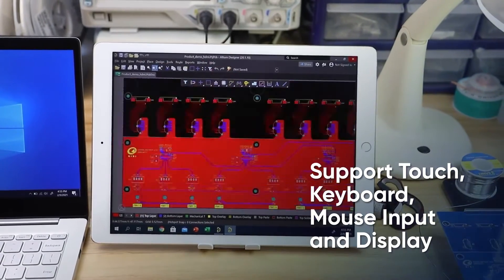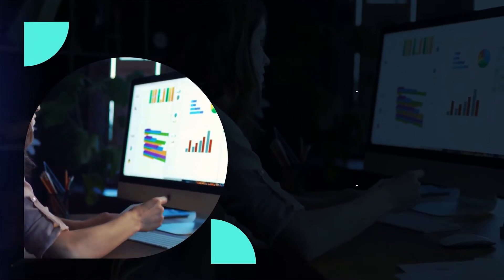Transform your mobile phone, tablet or PC into an all-in-one wireless touchscreen with keyboard, mouse input, and display support.